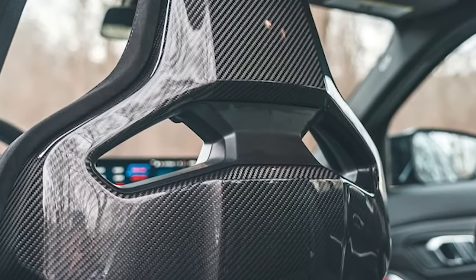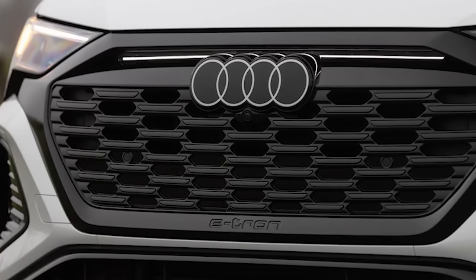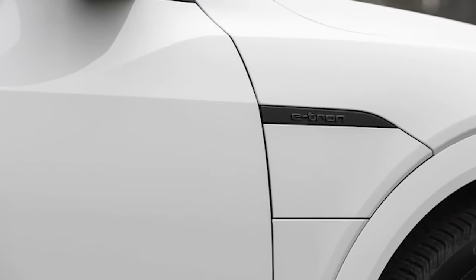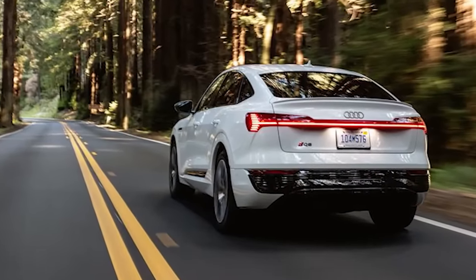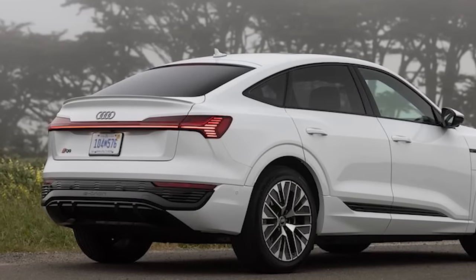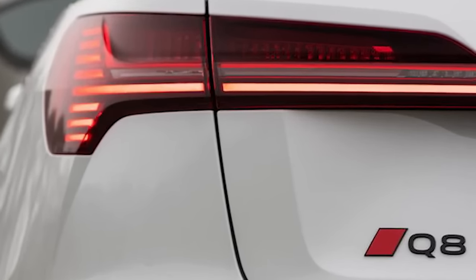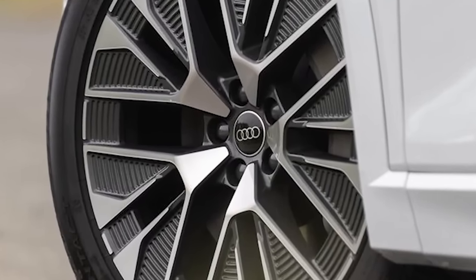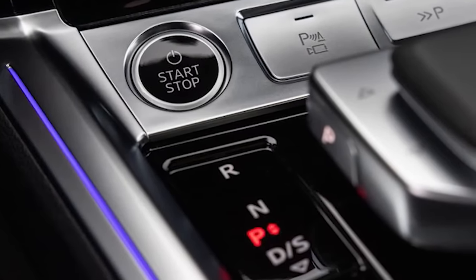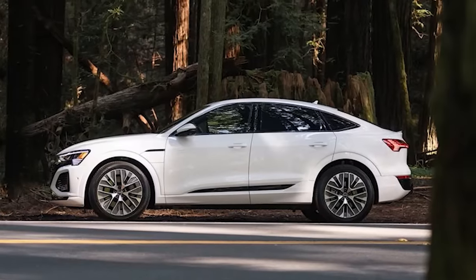The 2024 Audi Q8 e-tron and Q8 e-tron Sportback enter 2024 with a new name, more range, more efficient batteries, better aerodynamics, and faster charging. The name change from just plain e-tron to Q8 e-tron gives buyers a better sense of where the big two-row SUV sits in the lineup. Like the gas-powered Q8, it sits at the top of the range — a roomy cruiser ready for glamorous day trips. The base model starts at $75,595, and the Sportback launch edition with dark chrome S-line trim and orange-piped leather interior rings in at $95,395 with options.